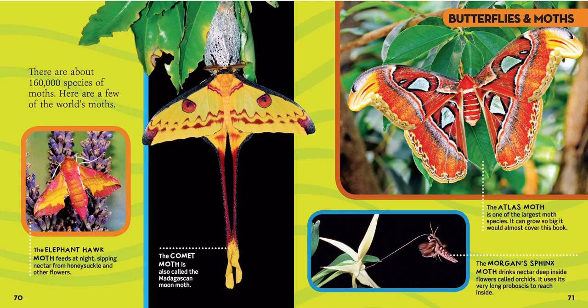There are about 160,000 species of moth, which is about 140,000 more species than butterflies. Here are a few of the world's moths. Over here is the elephant hawk moth, which feeds at night sipping nectar from honeysuckle and other flowers — it's a beautiful pink. The yellow one that looks like it has eyes and long tails is the comet moth, also called the Madagascan moon moth. The bright orange one at the top is the atlas moth, the largest moth species in the world — it can grow so big it would almost cover a whole book. And the one below it with the long proboscis reaching into a flower is the Morgan sphinx moth, which drinks nectar deep inside flowers called orchids.